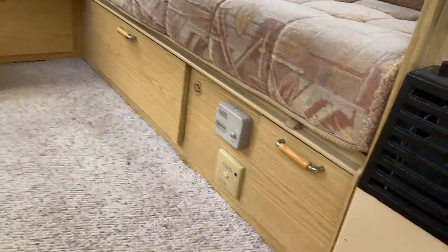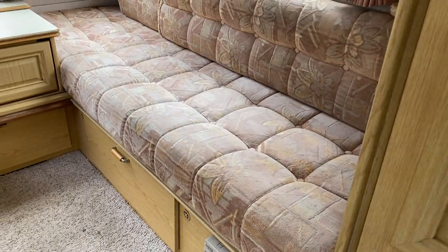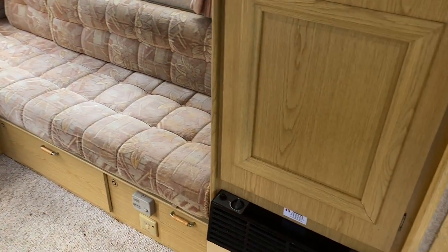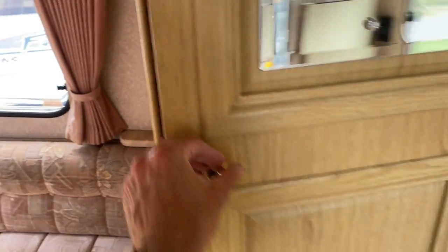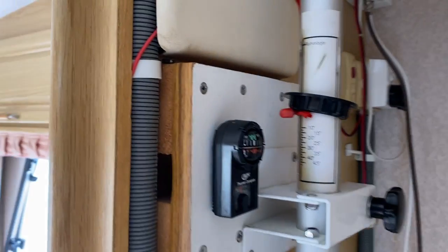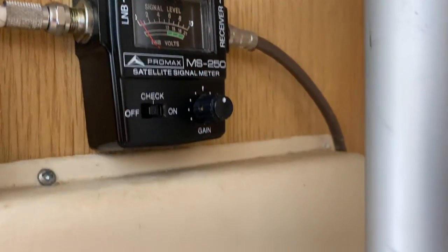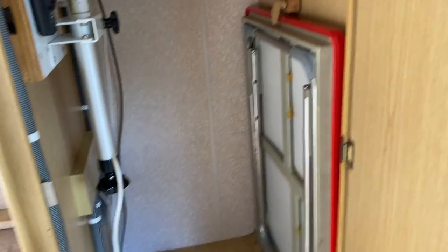Underneath this seat is the switchboard, and you also have an electric 230-volt hot water cylinder that heats your water when you're plugged into the mains. Next to this we have an LPG room heater. Above that is a substantial storage cupboard that also has a fold-out trestle table. It also has all the controls for the satellite dish on the roof, including a satellite finder — which I'm not sure how to use. That's the fun the new owner can have trying to get that to work.